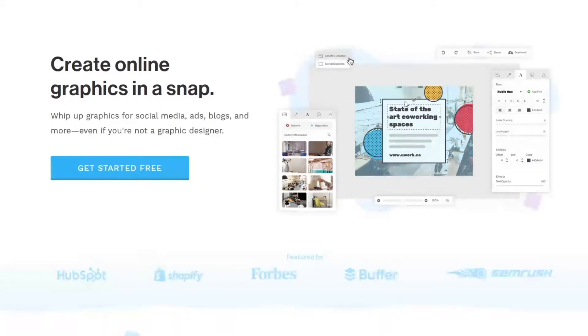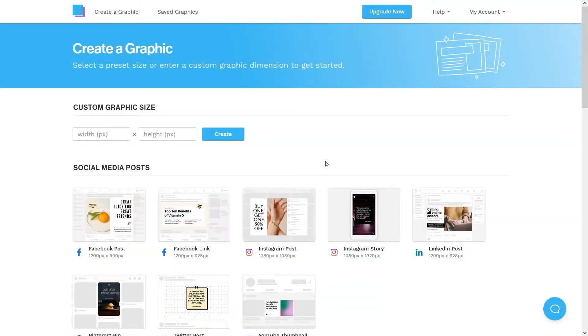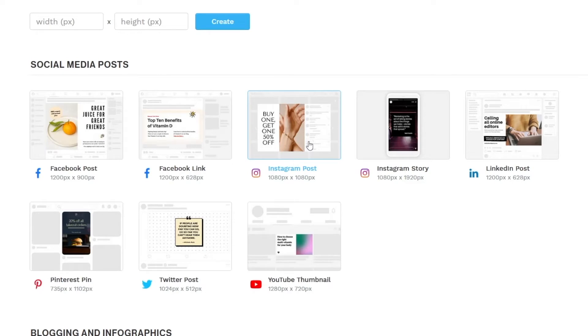Come over to snappa.com and click on the Get Started For Free button. You can sign up and create a free account in less than 60 seconds. Once you've signed up, you'll be able to browse all of these different templates — social media posts like Facebook posts, Instagram posts, Twitter posts, Pinterest, and a few others. We'll be focusing on either Facebook posts or Instagram posts. You don't need any followers for this, and you will not have to post anything on Facebook or Instagram — it's completely beginner friendly.